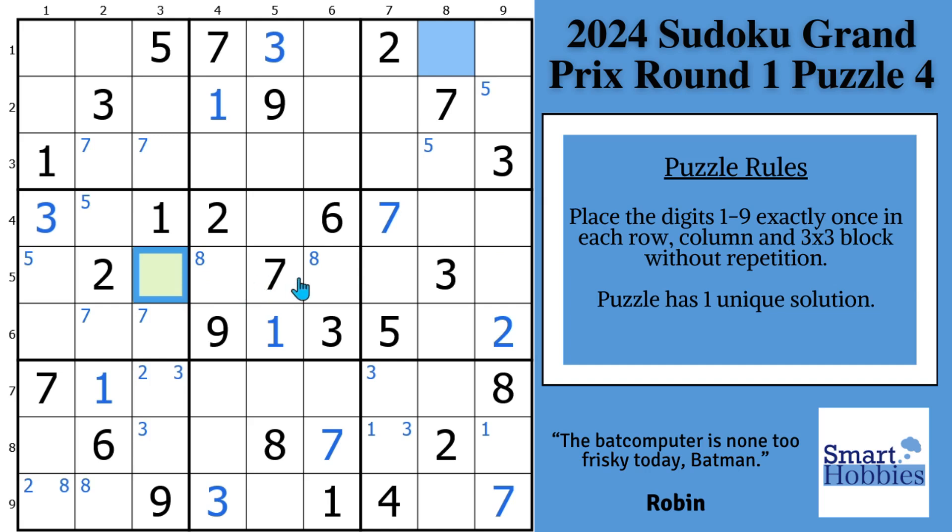The eights also form a pointing pair coming across here. You have this eight, so the eights are limited to two spots in block six — making it another pointing pair. Eights can't be here or here in the column, and they already couldn't be in those spots because of the eight in block nine. For the nines, we have these two nines here — only one place for nine in block eight.